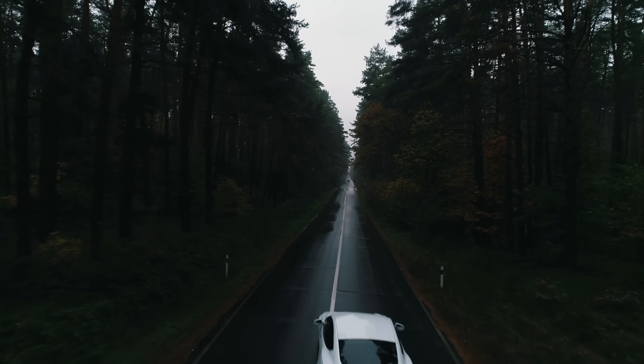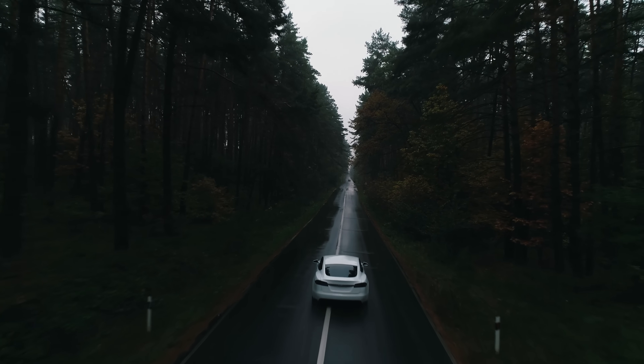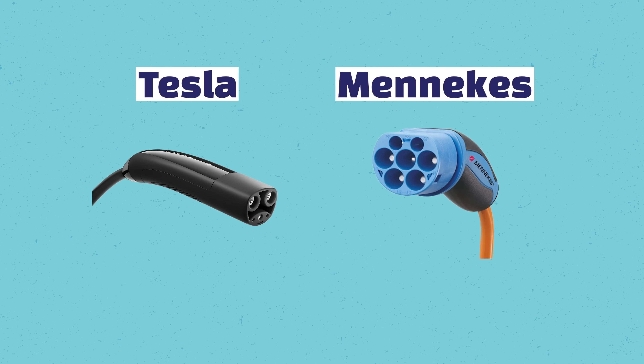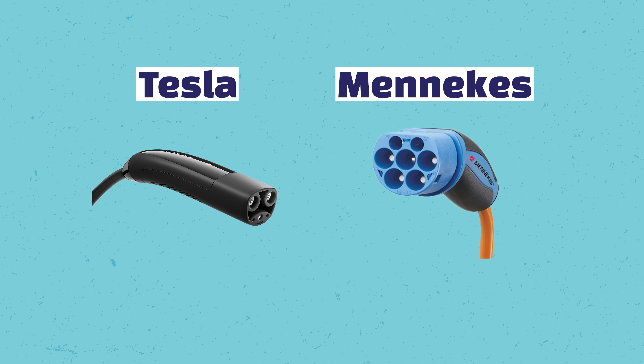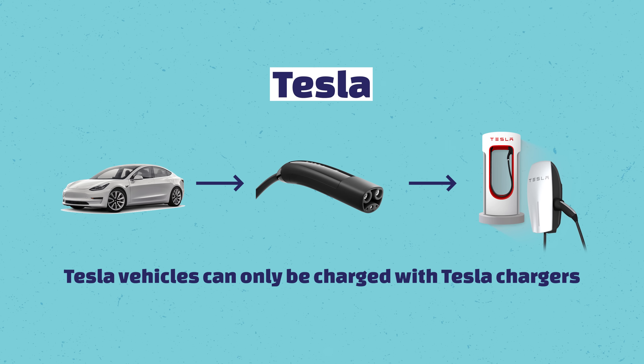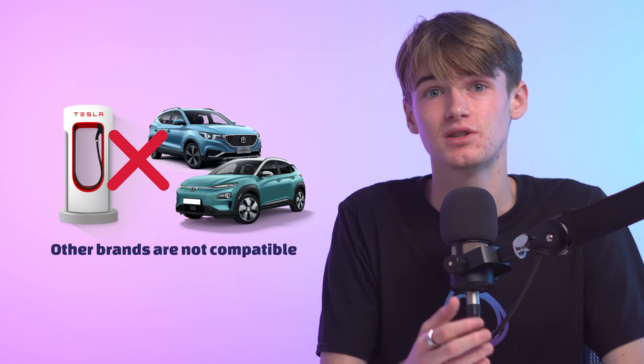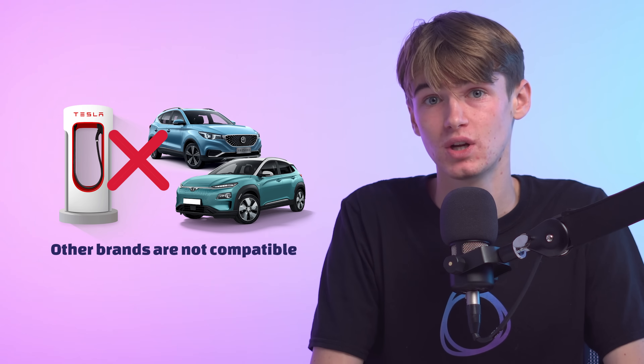Last but not least, there is the special case of the Tesla range. These cars use their own technology, and while the charger plug looks very similar to a Type 2 Mennekes plug, the communication protocol only allows Tesla cars to be charged on dedicated Tesla rapid chargers. So if you drive a car from another brand, you can't use the Tesla charging network as your car will not understand the Tesla communication protocols.